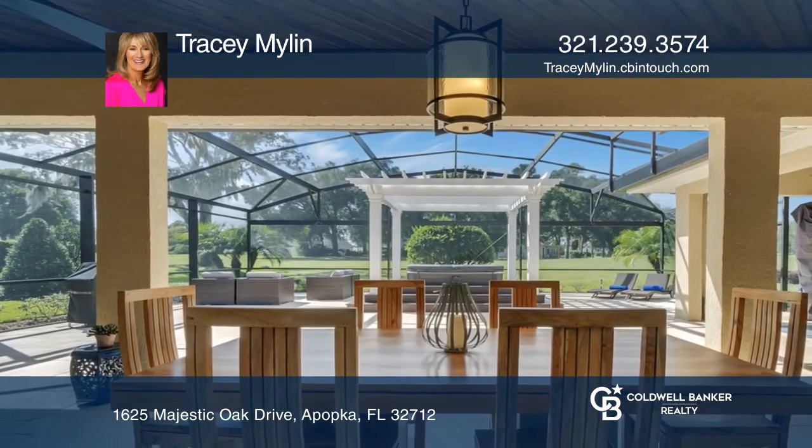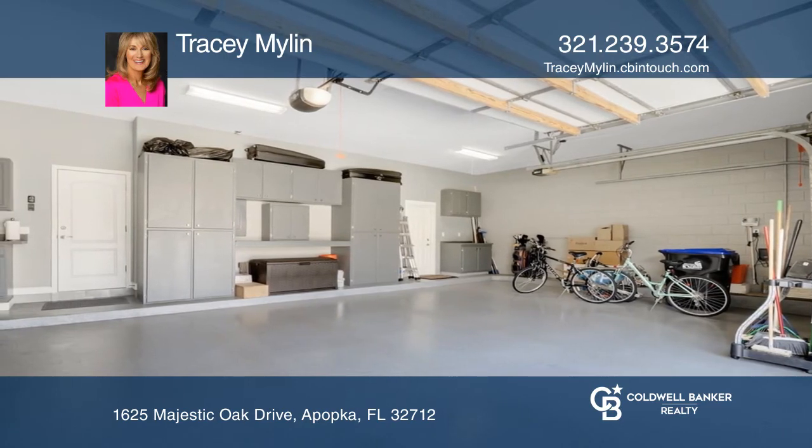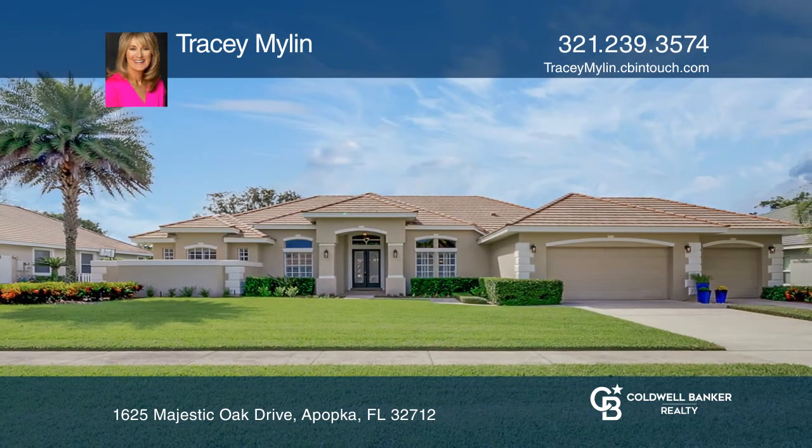Out back is a screened lanai deck and an elevated jacuzzi spa. See how you can unwind in your new home by calling Tracy Mylan today.